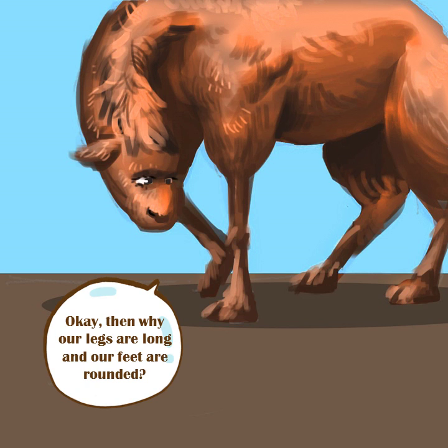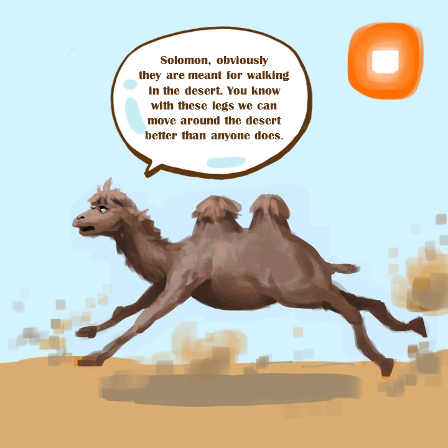Okay, then why are our legs long and our feet rounded? Solomon, obviously they are meant for walking in the desert. With these legs we can move around the desert better than anyone does.